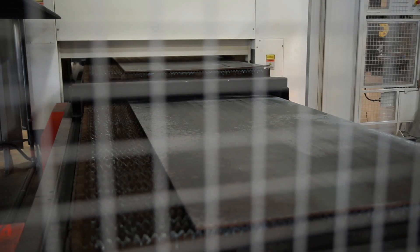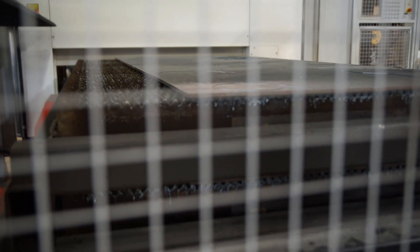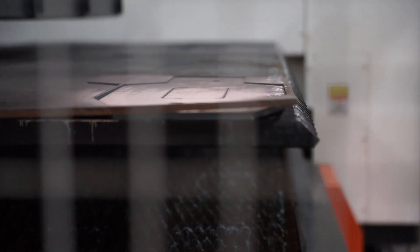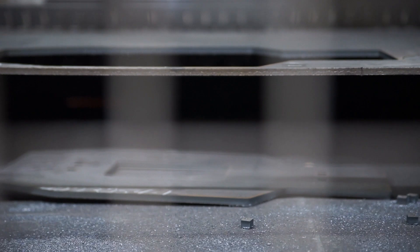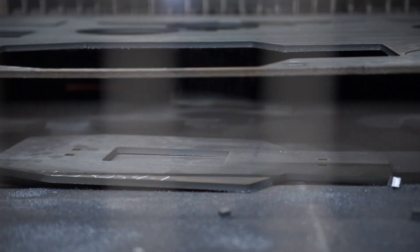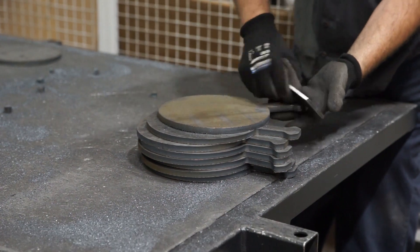This laser benefits our customers because it processes parts very efficiently. The overall cutting on this machine versus the machines we replaced — the edge quality is better, the thickness capability is better, the piercing is faster. The other advantages of laser cut parts in general: they're a tighter tolerance. So when you're forming them or putting them into a weldment or some sort of assembly, the parts are just a higher quality so they're going to fit together better.